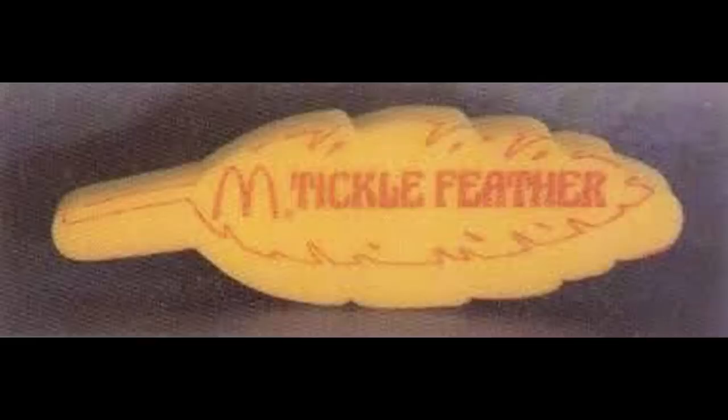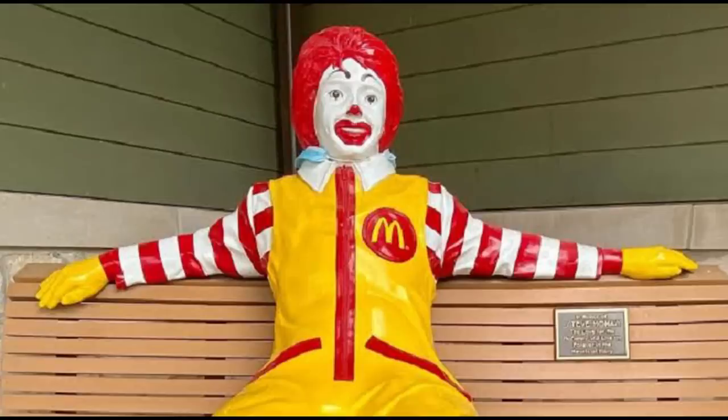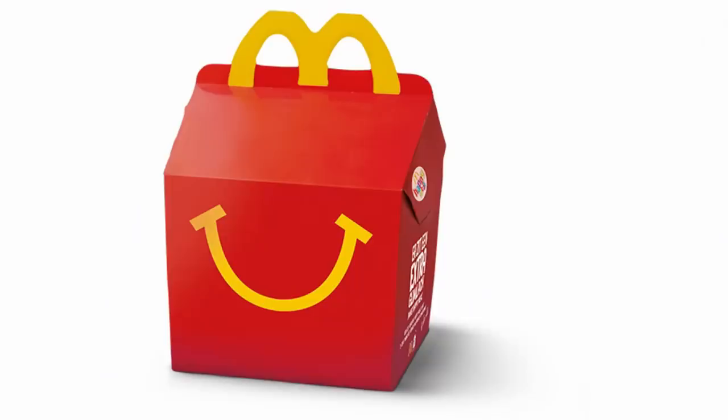When McDonald's placed a sponge tickle feather in Happy Meals, it certainly raised a few eyebrows. It looked like a feather, but it was actually quite heavy in the hand and had to say that it was a tickle feather on the side. This was really a lame toy and it came across as inappropriate for kids. It definitely puts a new spin on Happy Meal.